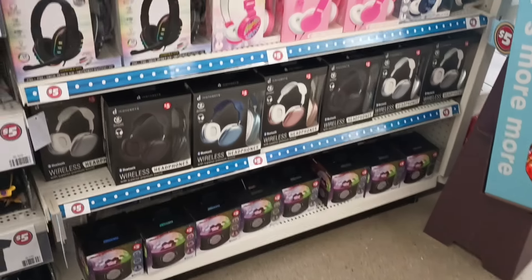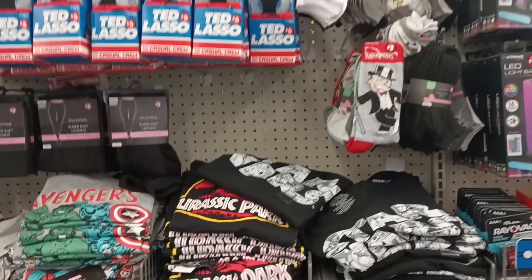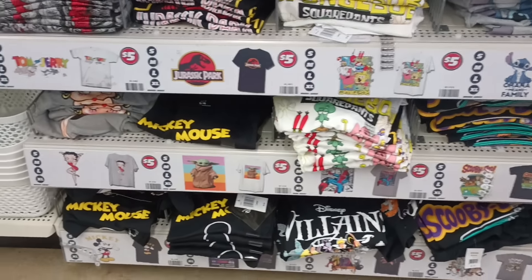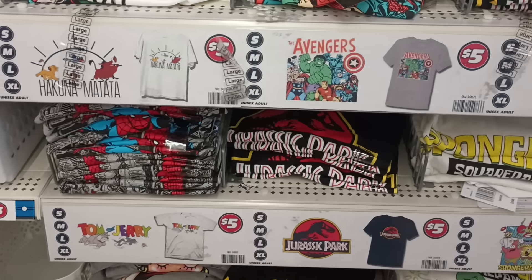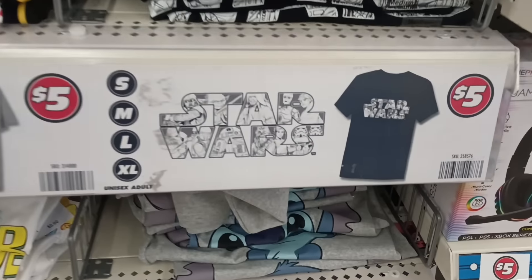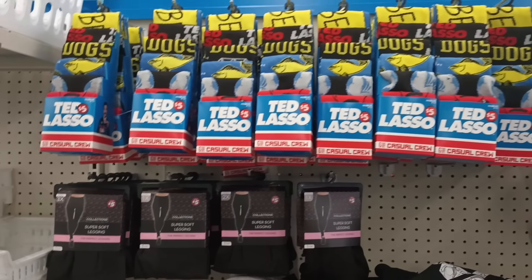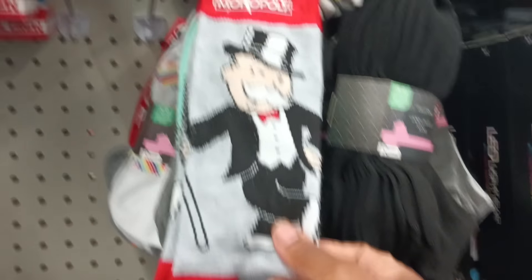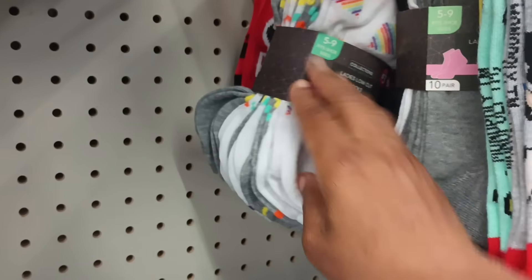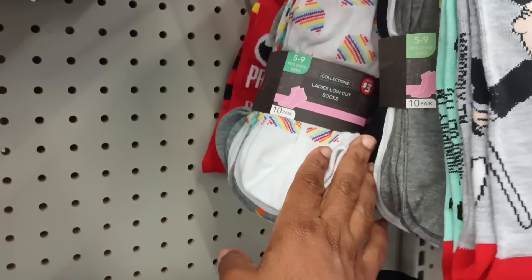On the opposite side we have some headphones for five, some LED lights, and of course the tees — which is giving me Five and Below vibes, y'all. We got Mickey Mouse down there, Villains, SpongeBob. They show you what the shirt looks like so you don't have to pull them all out. The Ted Lasso, I think we've had those for a while. Look at this Monopoly — it's only two pair, but they're thick. It's a two pack. And back here, oh, you get ten pairs for three dollars — these ladies ankle socks. Ten for three bucks, now that is a good deal!